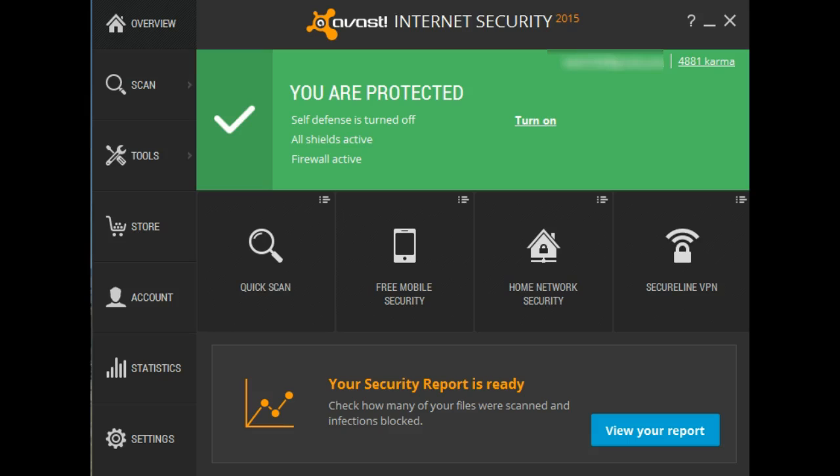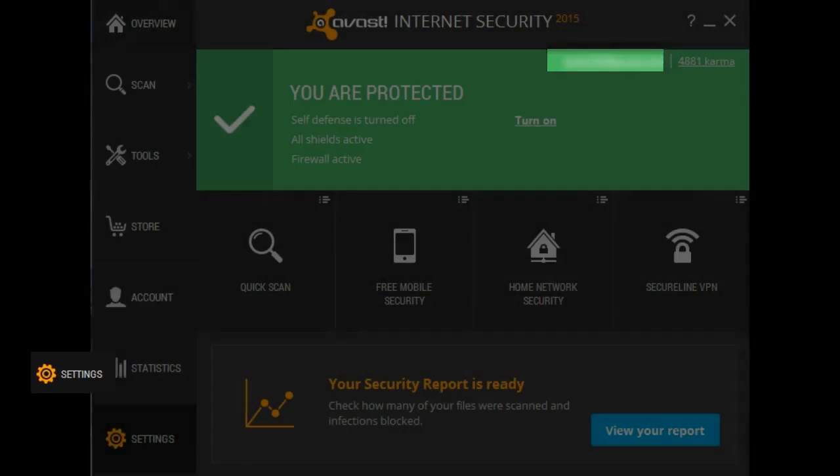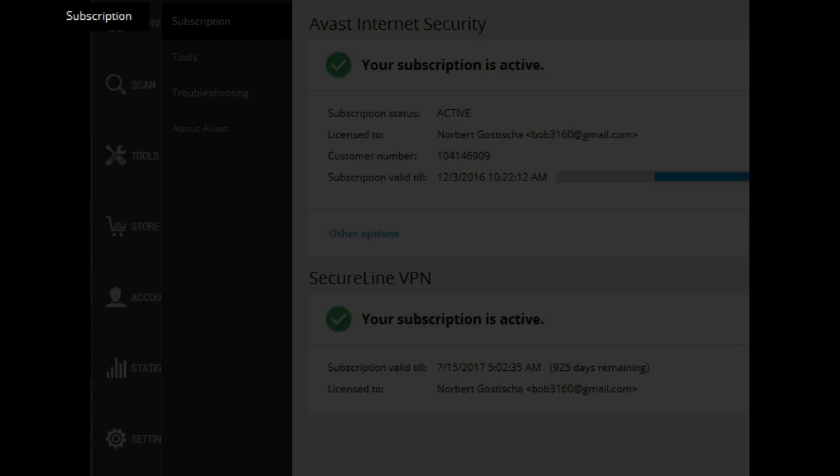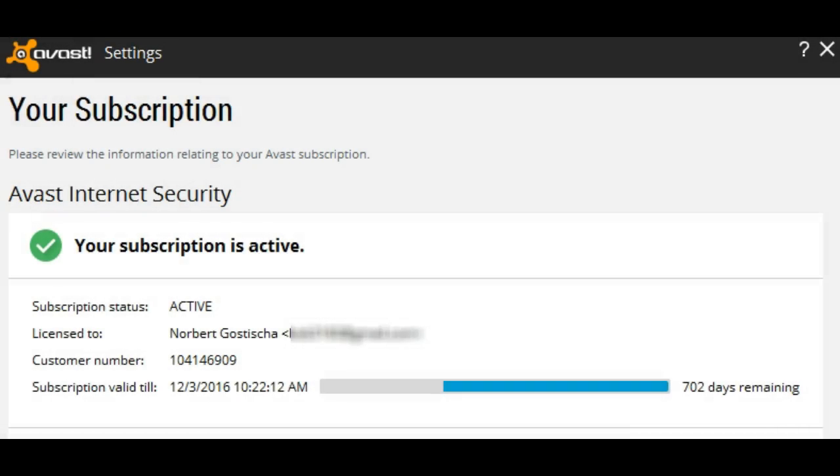Once the system has rebooted, open up the Avast user interface and you'll notice that you now have Avast Internet Security. If you go to Settings and look at Subscription, you'll notice that the subscription is now in full force. In my case it's registered for 702 days — that of course depends on how many recommendations were activated at the time of conversion.